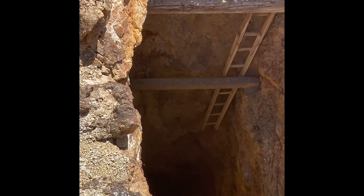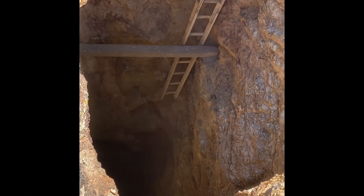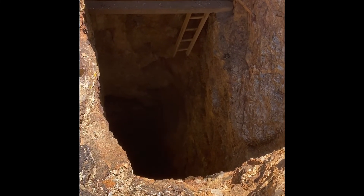I thought I was done but I'm walking up and I see this shaft going down — I don't even want to get close to it. I can't see how far down it goes. It's way down there.